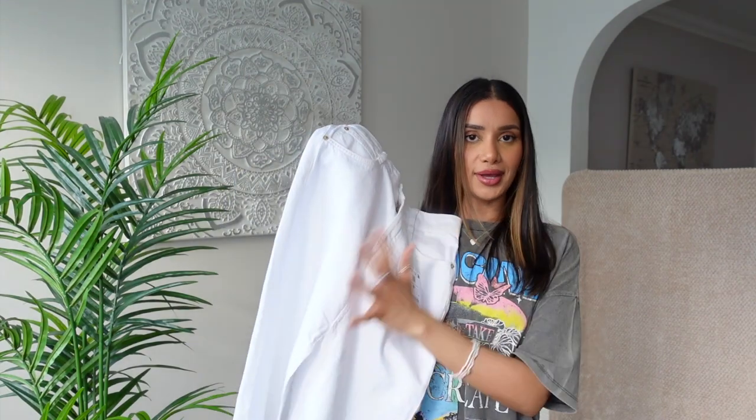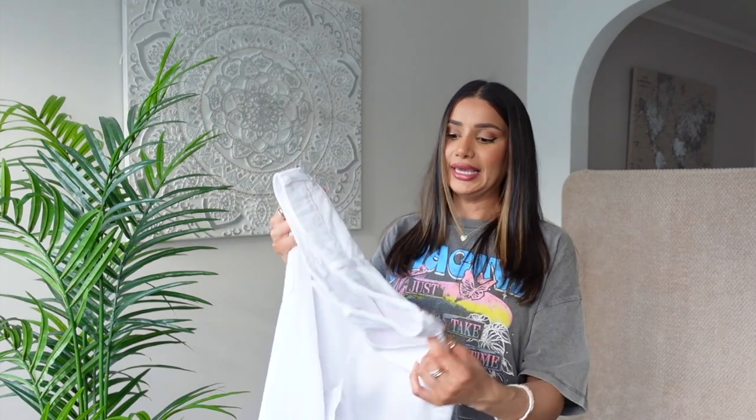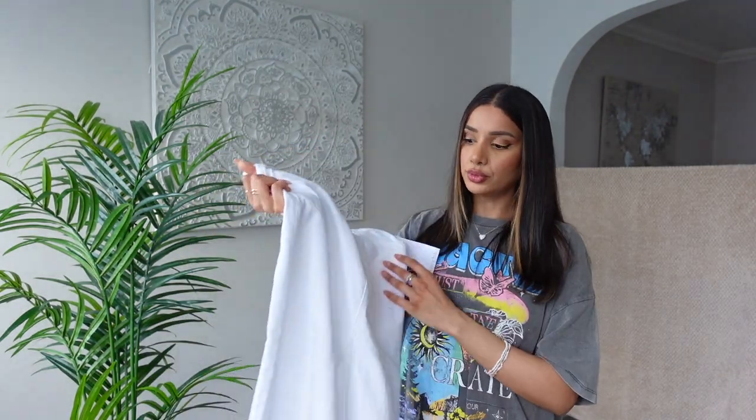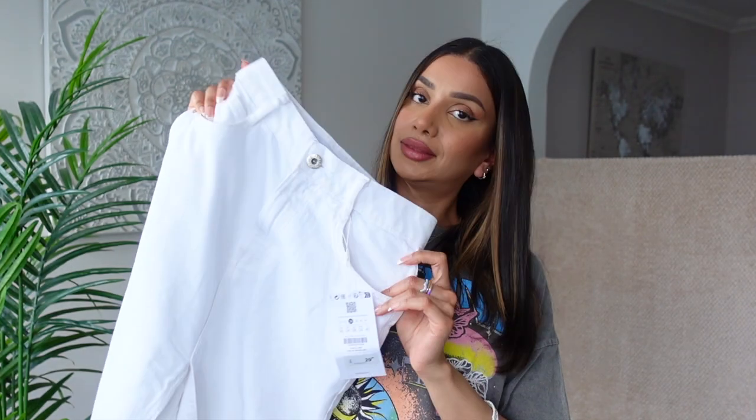Next I want to show you another midi to midaxi denim skirt. This one — I know it just looks plain white, but wait till you see it on. I've got this in a size 8 — much better fit. The material is good quality, thick enough but not too thick. So in the warmer spring days and in summer this will definitely be a lot more comfortable. Even wearing this right now with a trench coat or a jacket on top, I don't feel like I'd necessarily be too cold.